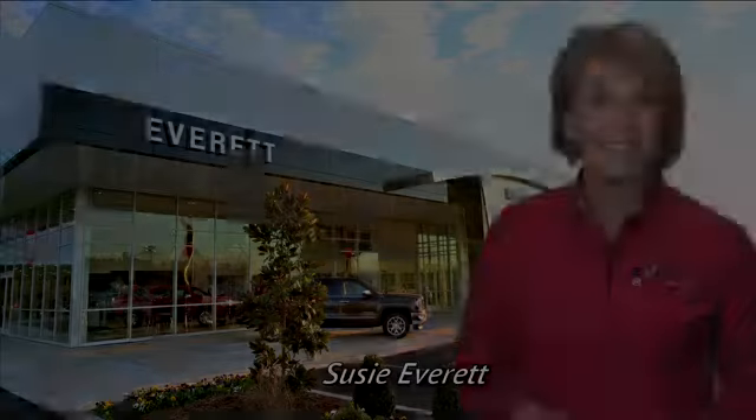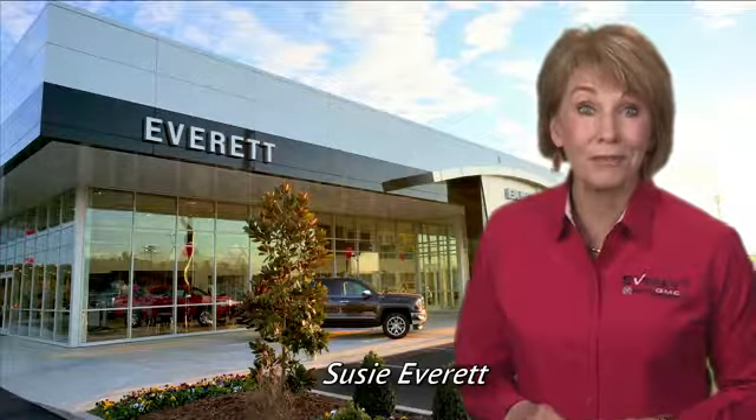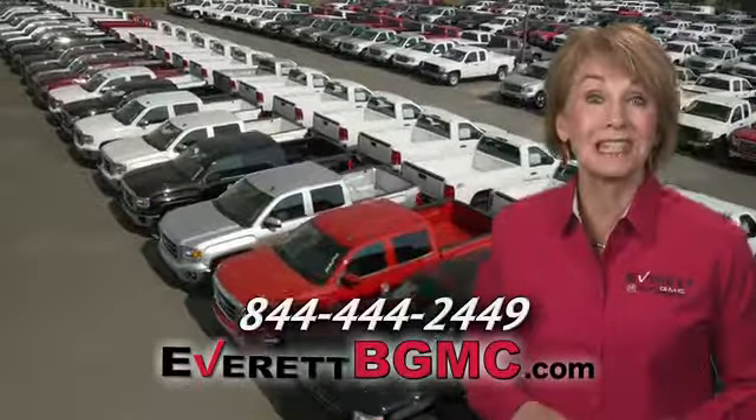Test drive it today. If you have any questions or if you're interested in any of the vehicles you've seen from Everett, please call us at the number on your screen or click on everettbgmc.com.